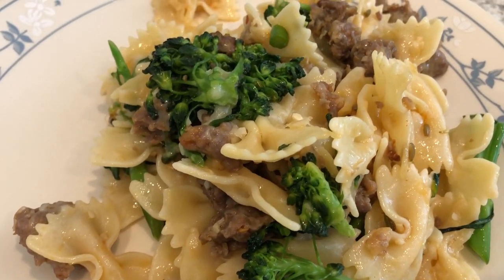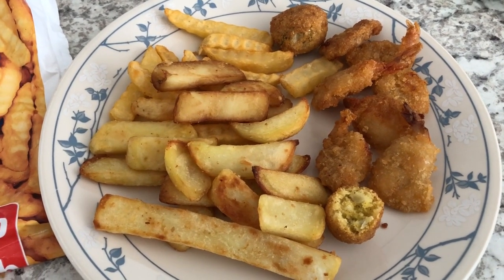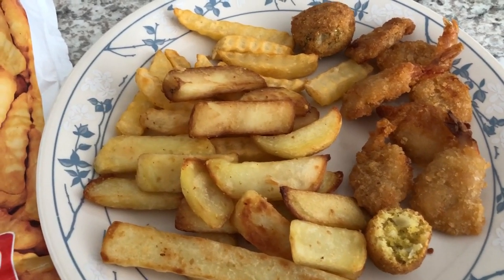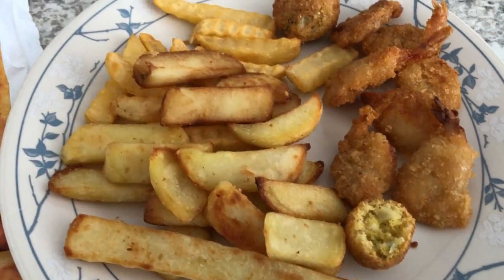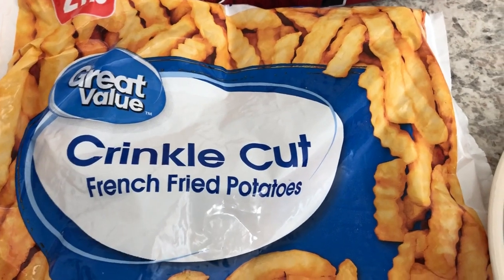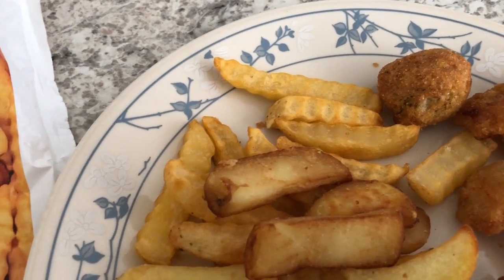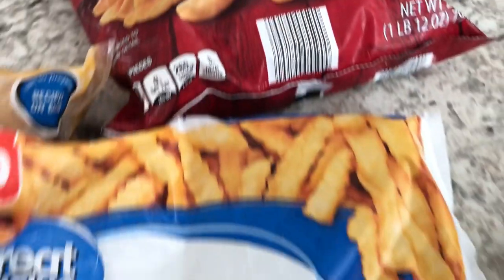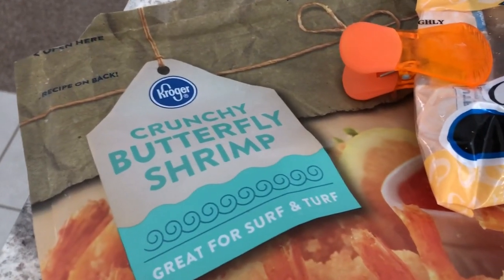We are not having a fancy meal tonight at all — I am trying to clear out some stuff in my freezer, so we are having french fries, shrimp, and hush puppies. For the french fries, I had a handful of fries left in my freezer and also a new package of steak fries that I needed to open — these are from Aldi and these are from Walmart.